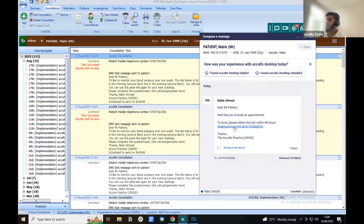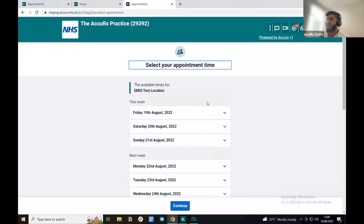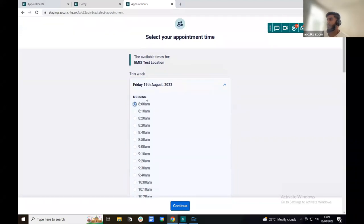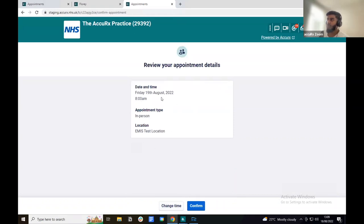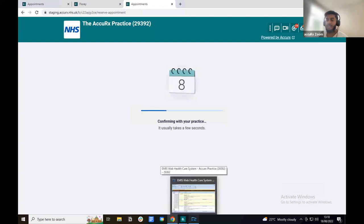Once the patient receives this text message, they can click on the link, which takes them to the appointment booking page. They'll need to enter their date of birth to verify their identity, and then they'll have visibility of all the appointment times you've made available. Selecting the next available appointment — for example, Friday the 19th of August at 8 a.m. — and clicking Continue shows a summary of the selected appointment. If they're not happy, they can click 'Change time,' but once they confirm, the appointment is automatically added into the appointment book. The patient also receives a confirmation text message.